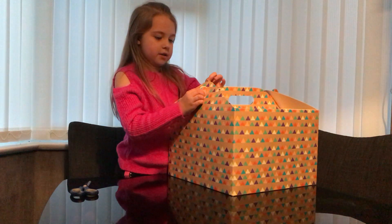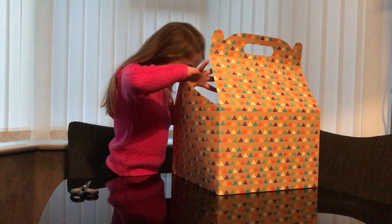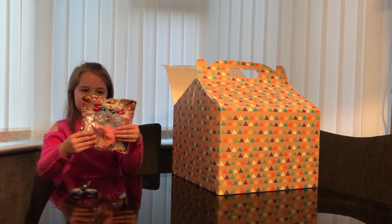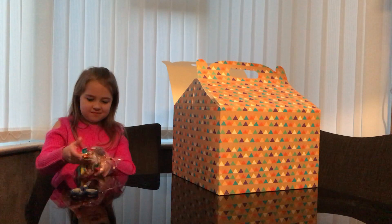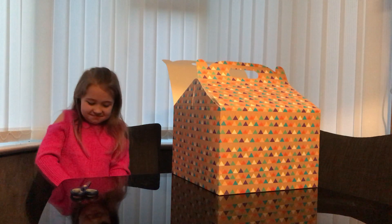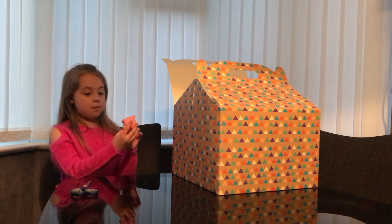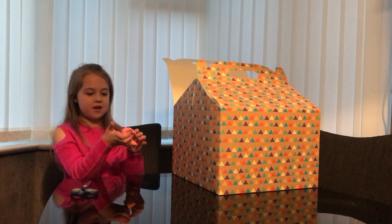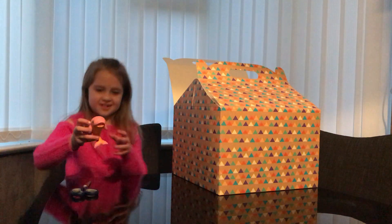So the first one I'm going to be opening is this whale. It's a pink whale with a white yellow belly. Let's give that a good squish. That's not really slow rising I would say, so let's give that a close up. That's really cool.